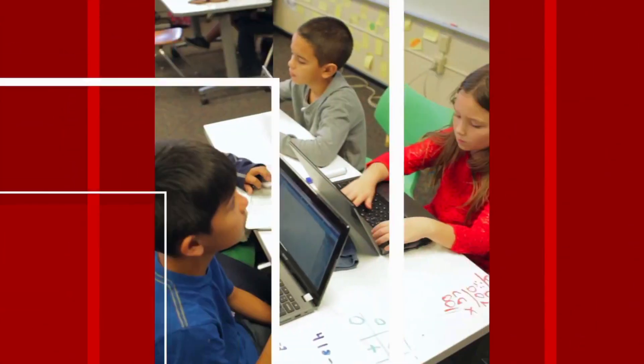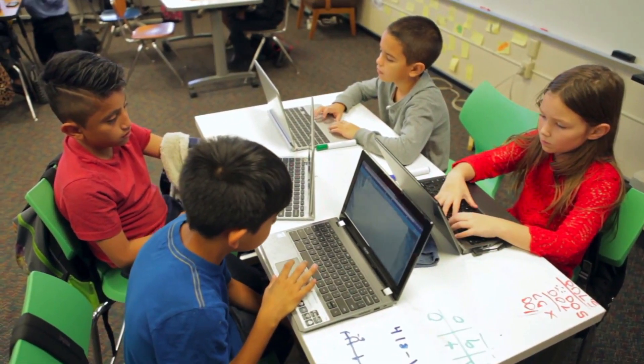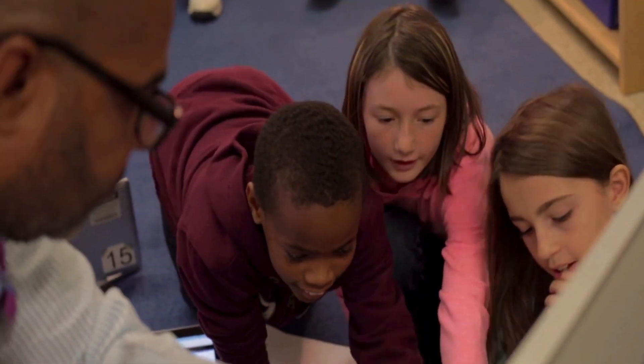MicroHill has been in the business of publishing for the last 130 years. We are one of the market leaders in terms of providing quality education.